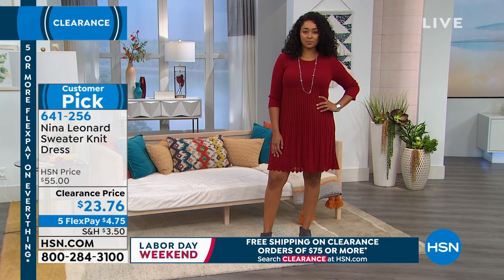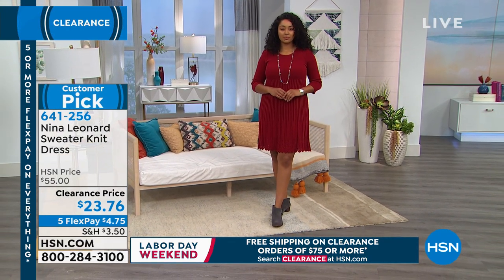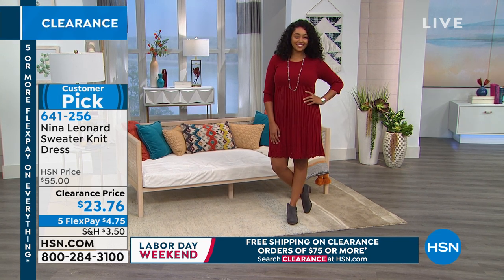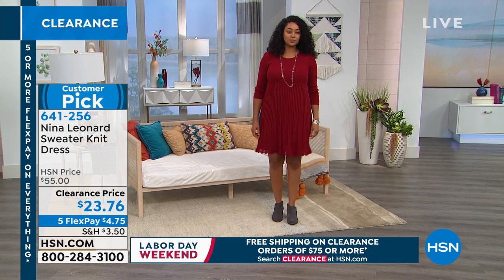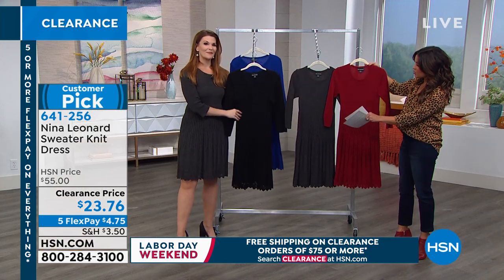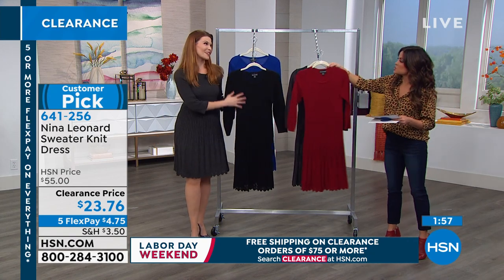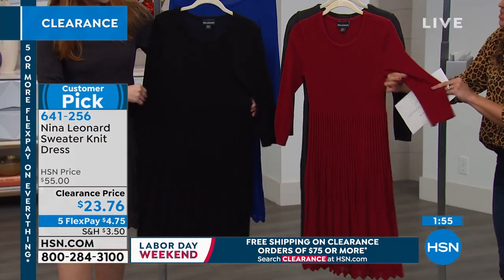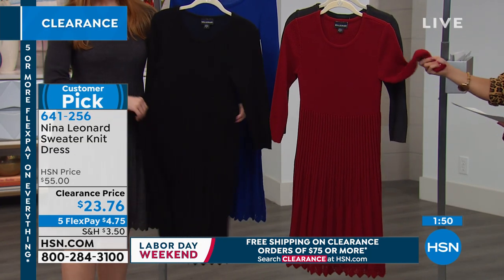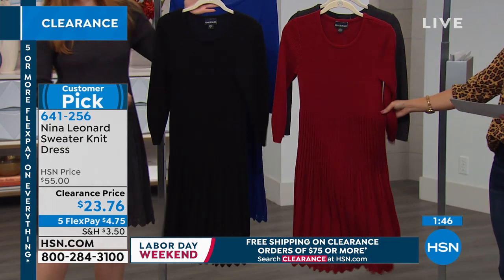Our flex payment — $4.75 to get it home. Deep Sea is already gone — bye-bye blue. But we do have three options: the gorgeous scarlet, the wonderful charcoal, and classic black. When you put this on, even though it is a sweater knit, it feels great against the skin. It's soft, and it's cool enough that you can add layers when you really need it, but this is great for fall right now.